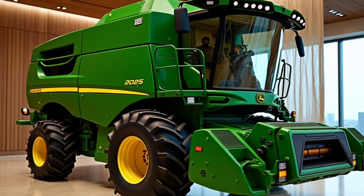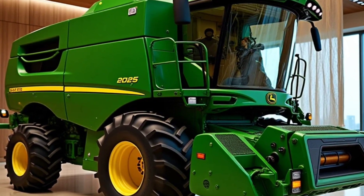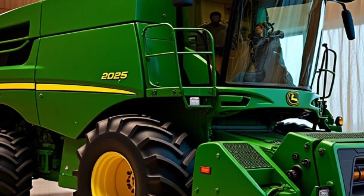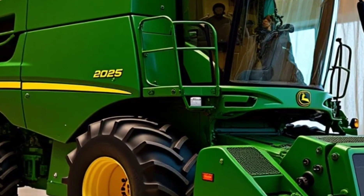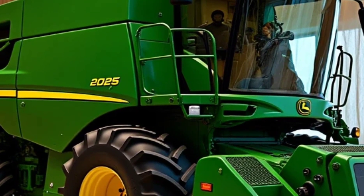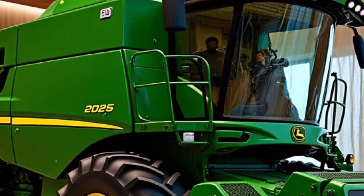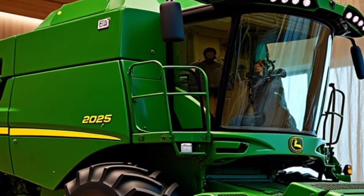Harvest season doesn't wait, and neither does the XTR 5000. Its state-of-the-art LED lighting system turns night into day, allowing you to work around the clock without sacrificing visibility or safety. Whether it's dawn or midnight, the XTR 5000 is ready when you are.